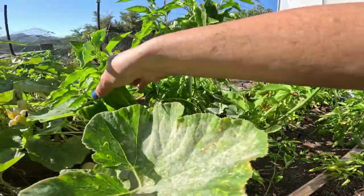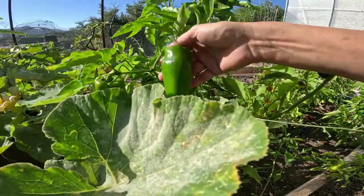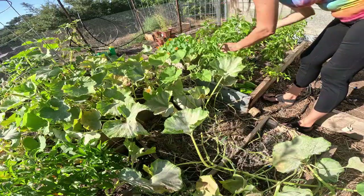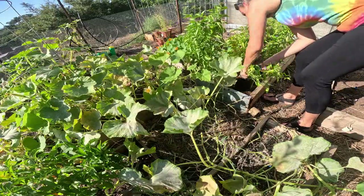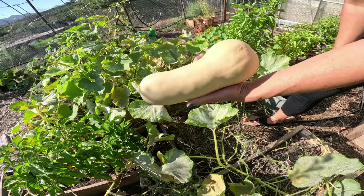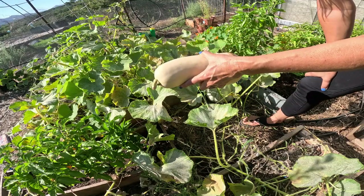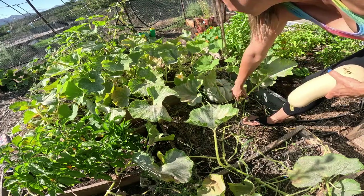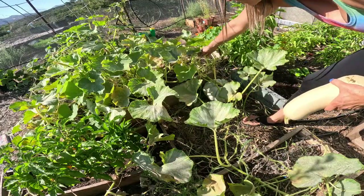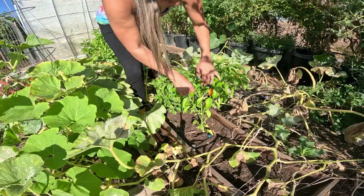I'm going to go ahead and harvest these peppers so that I can get them in the freezer as well for when I have enough stuff to make that pasta sauce. Look at that beauty — a nice big butternut squash. I am also going to be canning some butternut squash at some point. And then this pumpkin right here, I'm going to let that go a little longer until the stem starts to dry out.